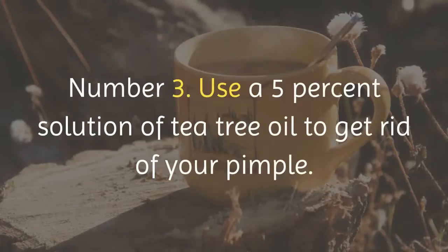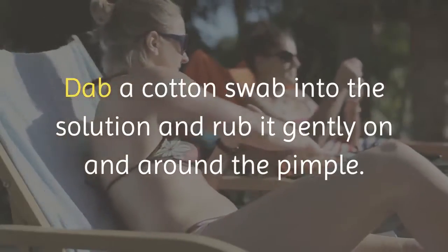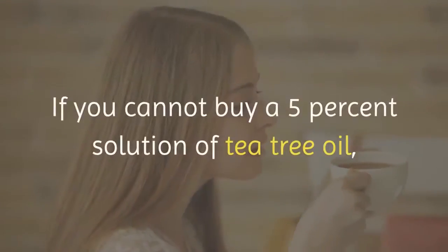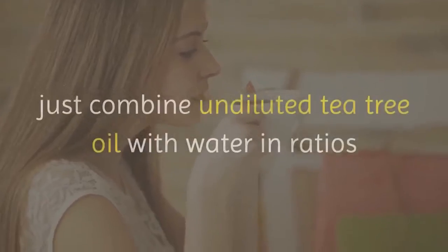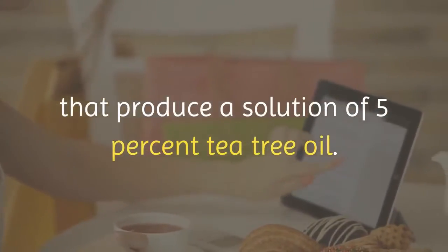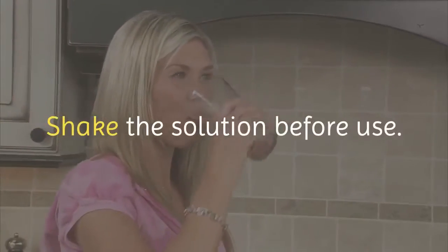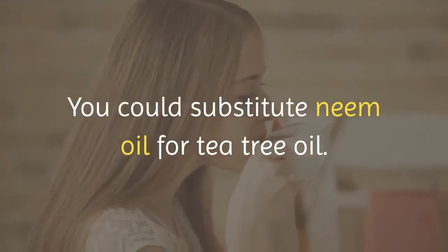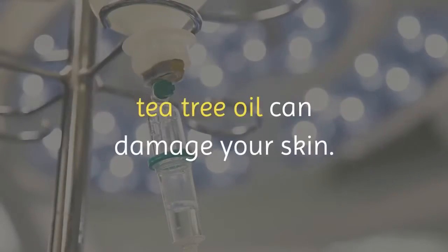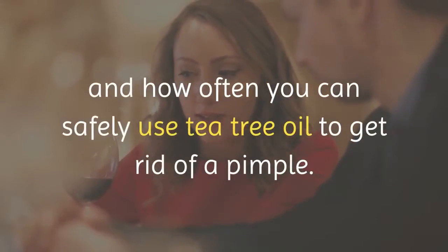Number 3: Use a 5% solution of tea tree oil to get rid of your pimple. Dab a cotton swab into the solution and rub it gently on and around the pimple. Repeat once daily until your pimple is gone. If you cannot buy a 5% solution of tea tree oil, just combine undiluted tea tree oil with water in ratios that produce a 5% solution. Add more water if you have sensitive skin. Shake the solution before use. You could substitute neem oil for tea tree oil. If used too often or in doses that are too highly concentrated, tea tree oil can damage your skin. Talk to your doctor about how much and how often you can safely use tea tree oil to get rid of a pimple.